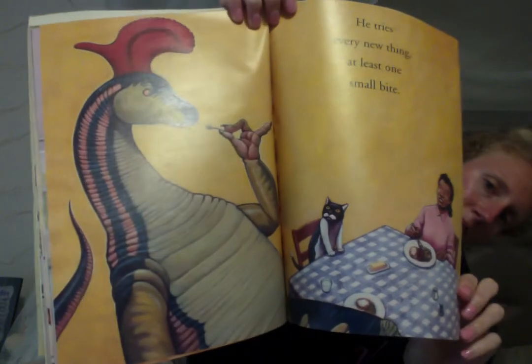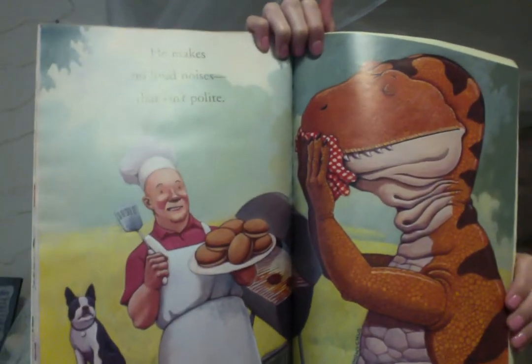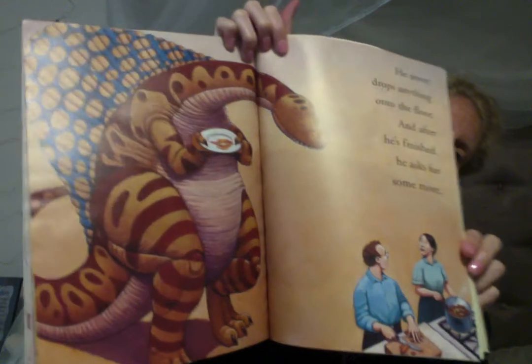He tries every new thing at least one time and small bites. He makes no loud noises — that isn't polite. He never drops anything onto the floor, and after he's finished he asks for some more. Eat up, eat up, little dinosaur.